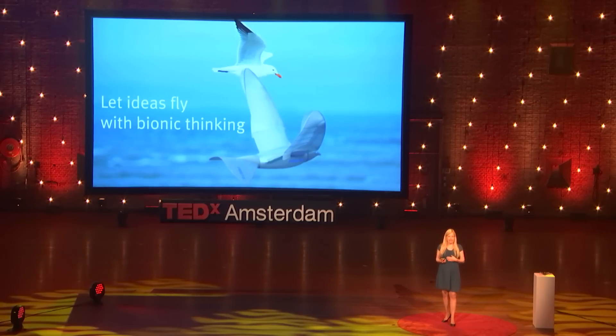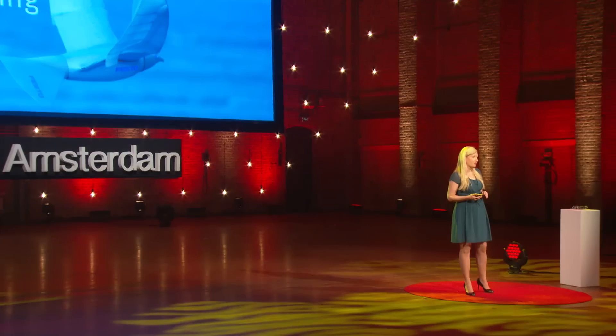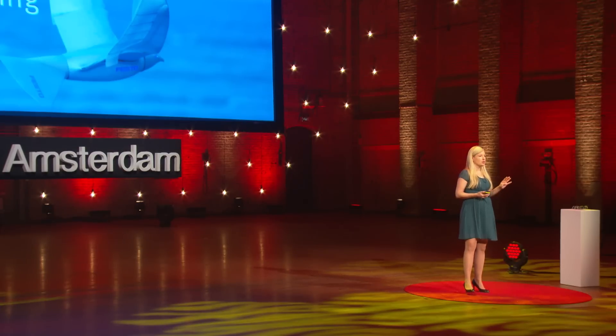My name is Nina Geisert, and I'm at the Bionic Learning Network of Festo. We are a team of seven motivated people, supported by technicians and researchers all around the world. Our network has one goal: we want to learn from nature and transfer that knowledge into technology to improve the production of the future. Today, I want to show you four principles that already helped us learn from nature to make better technology.